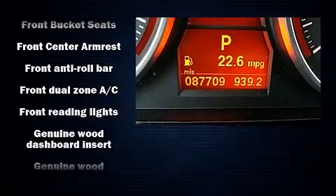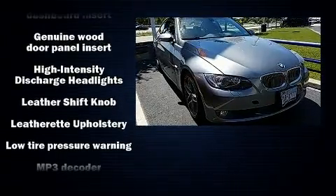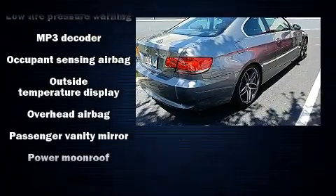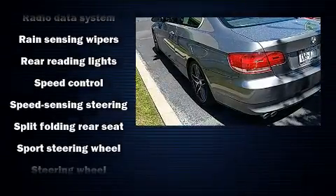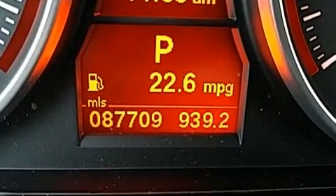With high-intensity discharge headlights illuminating your path, you'll always appreciate maximum visibility. For drivers who enjoy the natural environment, a power moonroof allows an infusion of fresh air. In the event of a rollover collision, side-curtain airbags provide additional protection for outboard-seated passengers.